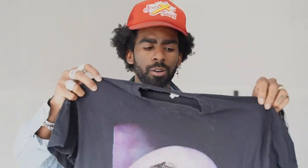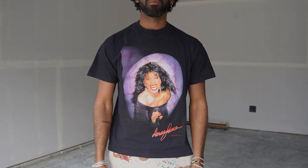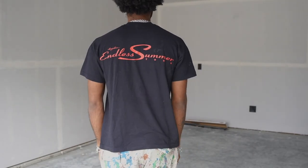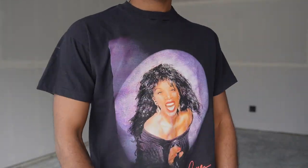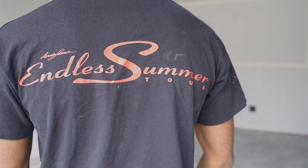First up I have this Donna Summer vintage tee. Love this shirt a lot. Some of the t-shirts I bought are for me, some are for my wife — this one is more so for her, but it's something I could also get some wear out of. It's got a back graphic, which I think is really cool. I love t-shirts with front and back graphics — they're honestly my favorites. Really hyped on this. Single stitched on all the hems.